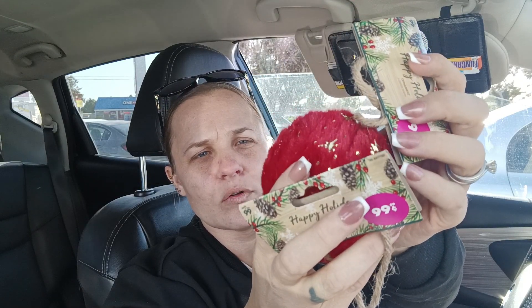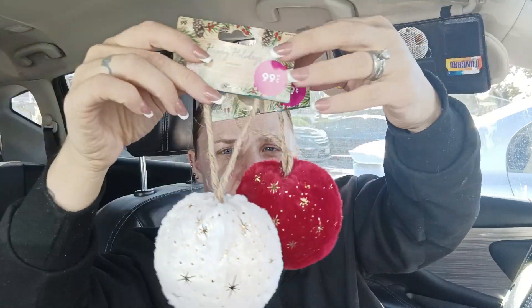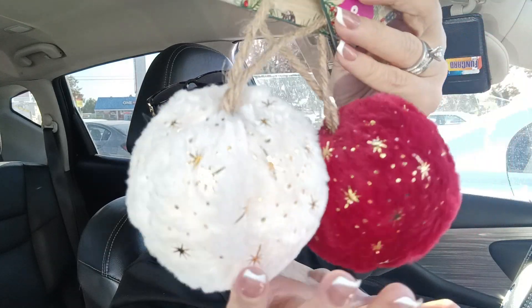I did get two each of these ornaments for our tree — I thought they were so cute, they're fuzzy and have gold stars on them. They're $0.99 each, so I got two cream and two white to go on our tree. And if they break, it's not a big deal — I love how fuzzy they are.